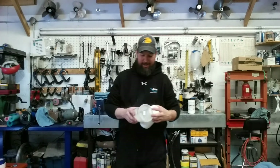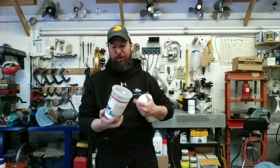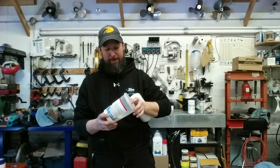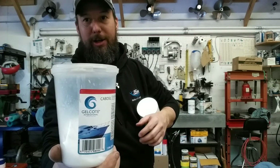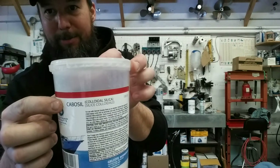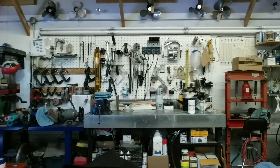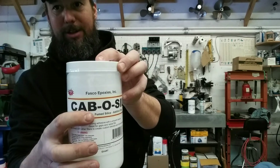So these were the differences I wanted to point out. This one here comes from Gelcoat International — this is the stuff I've been using the whole time. So Gelcoat International, it's Cabosil. If you notice right here: Cabosil Colloidal Silica. This is Cabosil and this is Fumed Silica.